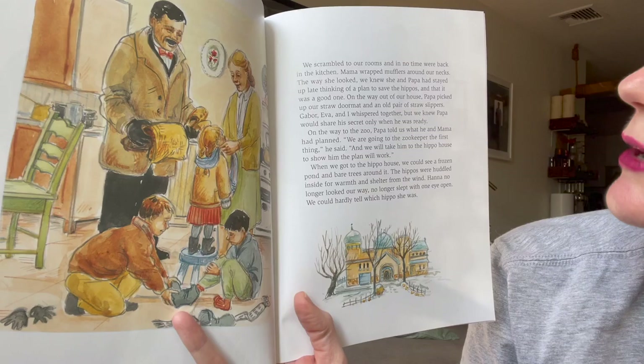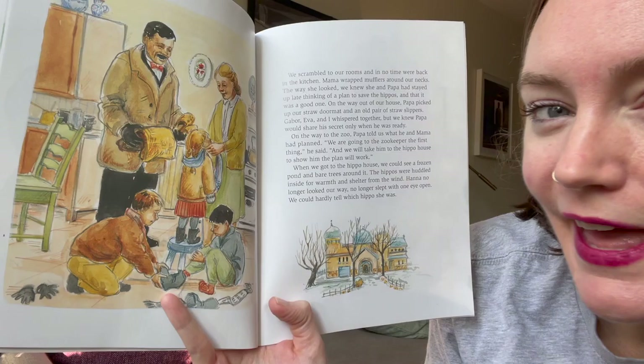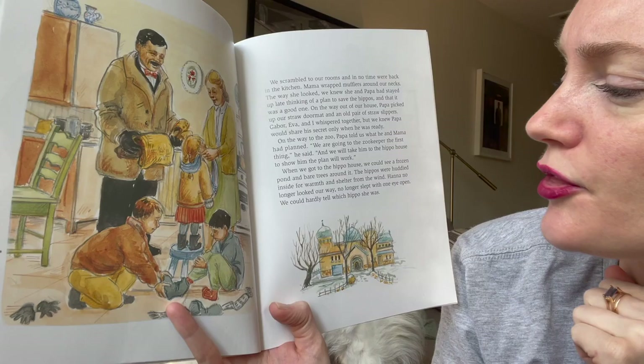We scrambled to our rooms and in no time were back in the kitchen. Mama wrapped mufflers around our necks — the way she looked, we knew she and Papa had stayed up late thinking of a plan to save the hippos, and that it was a good one. On the way out, Papa picked up our straw doormat and an old pair of straw slippers. Gabor, Eva, and I whispered together, but we knew Papa would share his secret only when he was ready. On the way to the zoo, Papa told us what he and Mama had planned.